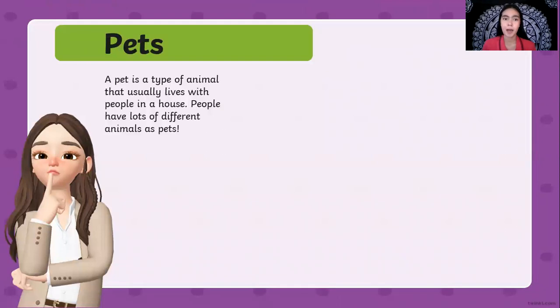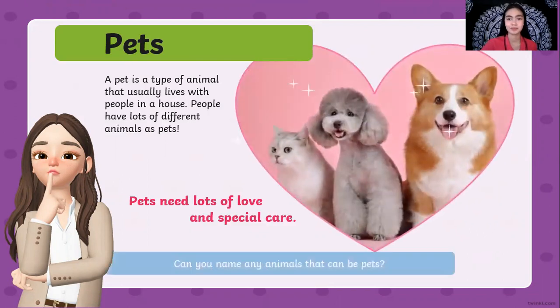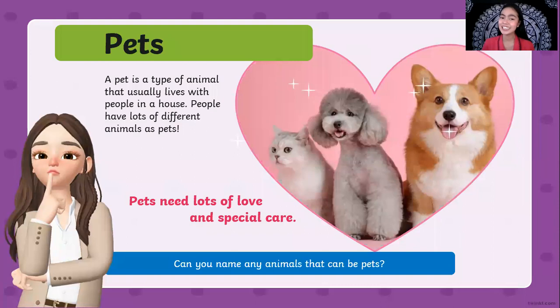So, pets. A pet is a type of animal that usually lives with people in a house. People have lots of different animals as pets and we have different kinds of pets that we can choose from. Like a family, we treat our pets as a family. That's why we need to love them and we need to take care of them. Do you have a pet in your home?